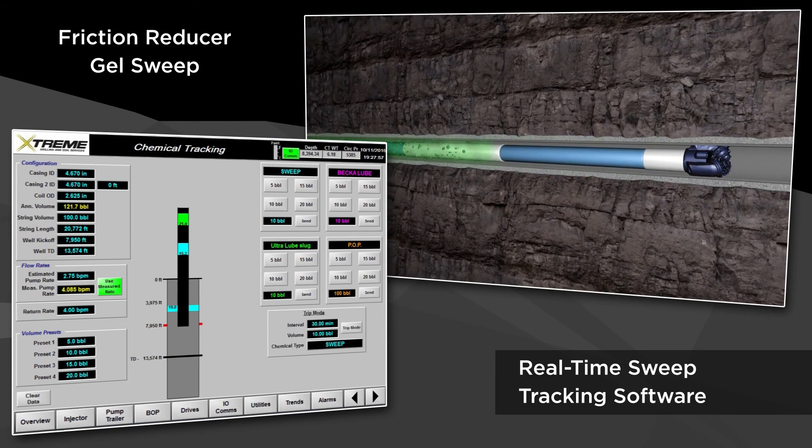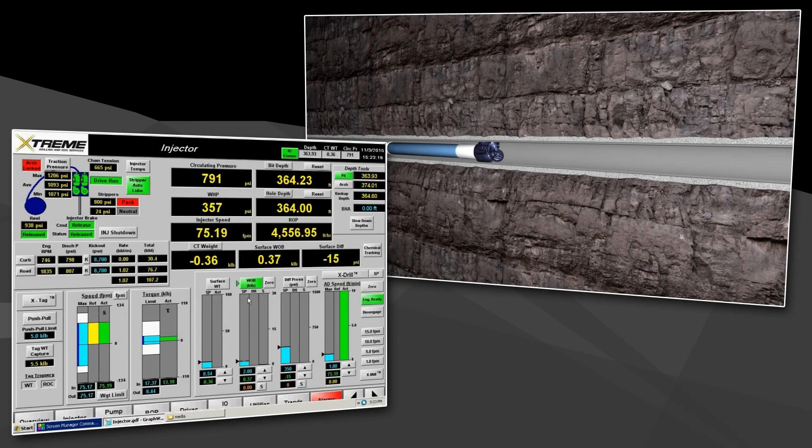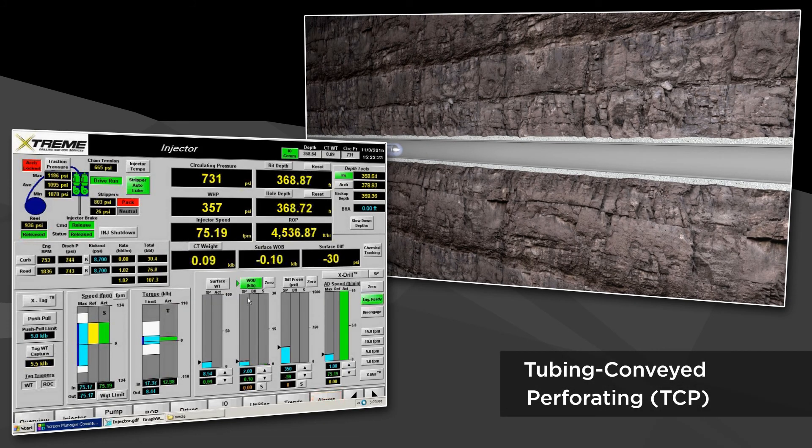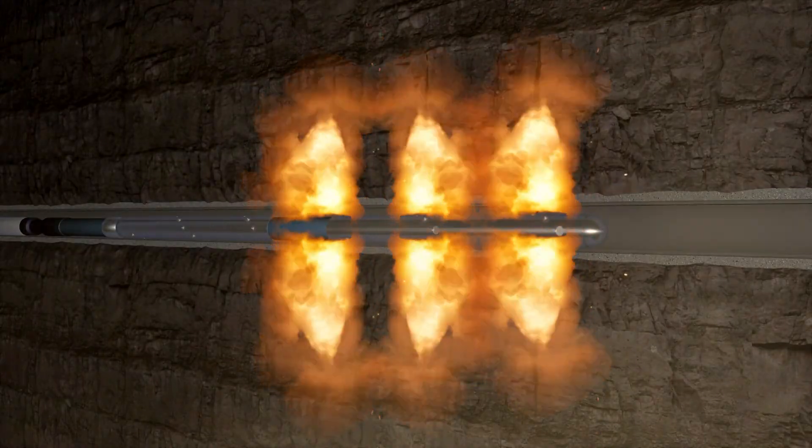For superior control and improved feedback response, our patented injector utilizes four independent PLC-linked load pins rather than a traditional single load cell. Our PLC-equipped fleet is able to algorithmically measure and react to factors such as weight, pressure and speed, which are displayed on screen in real-time.